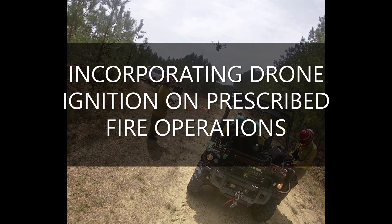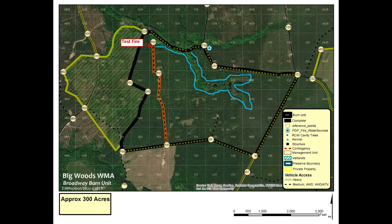Over the last couple years we've started to incorporate a drone into our prescribed fire operations to do a lot of interior ignition operations. I wanted to look at a recent burn we did to see how we did that.